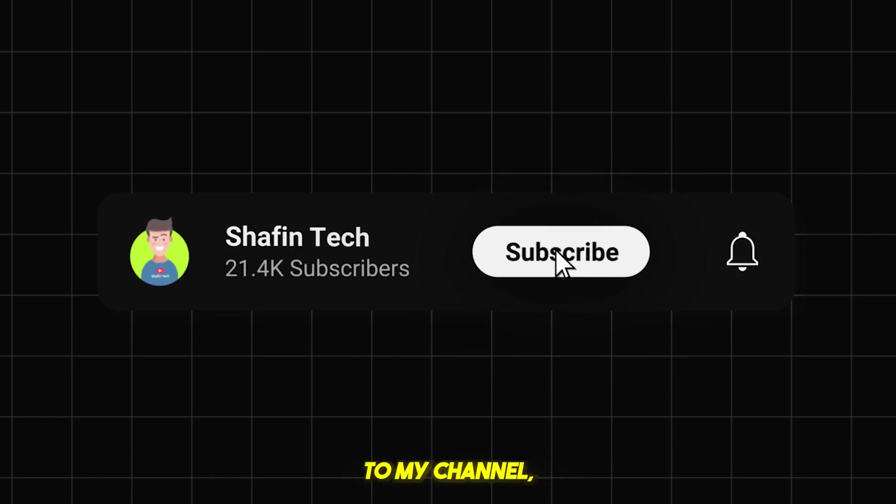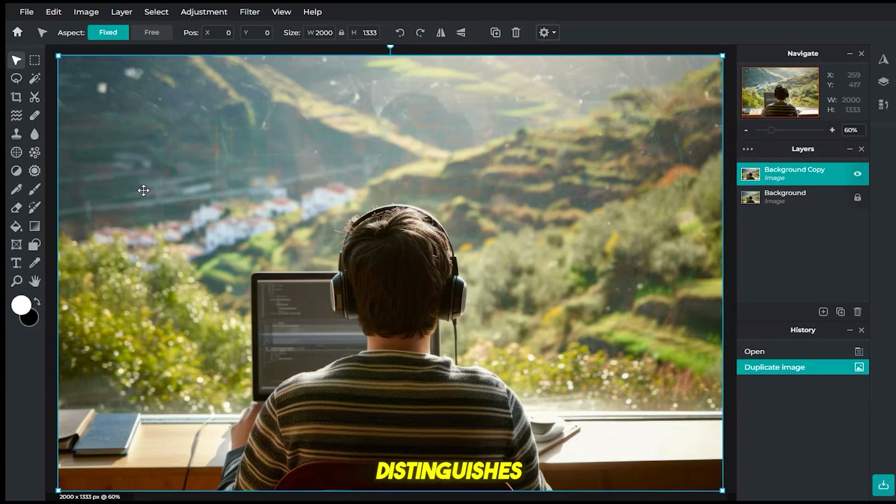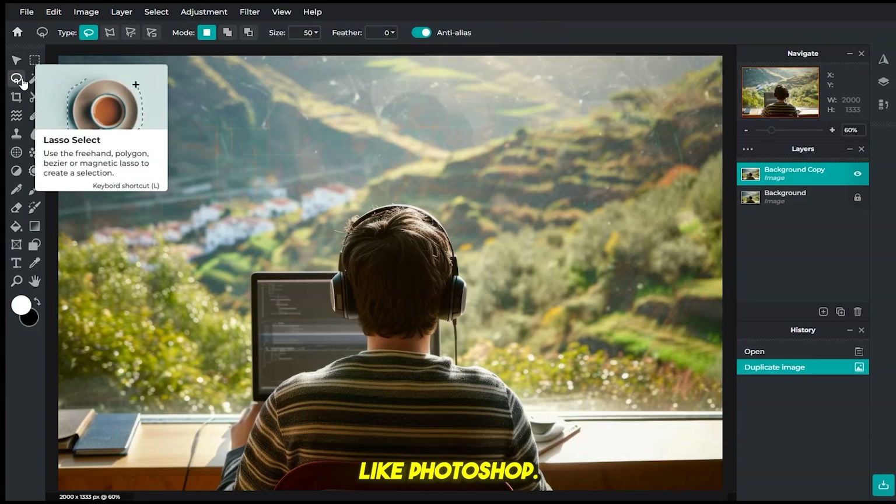By the way, if you are new to my channel, please subscribe for more AI updates. Number 5: Pixlr. Pixlr distinguishes itself as a photo editor free like Photoshop, and many features are similar.